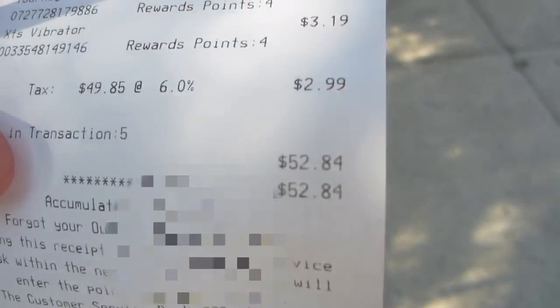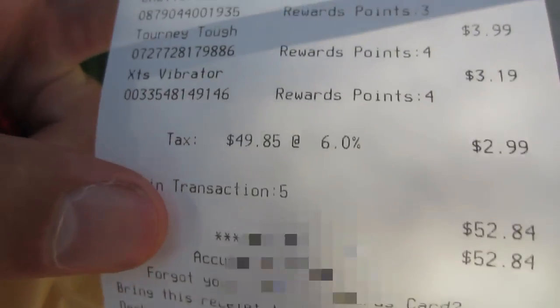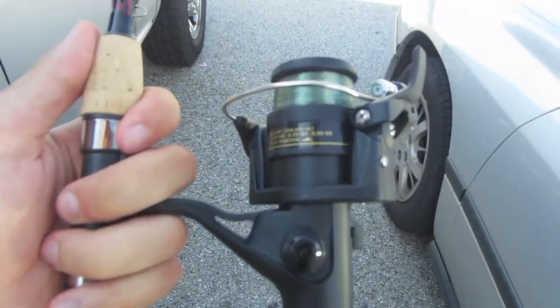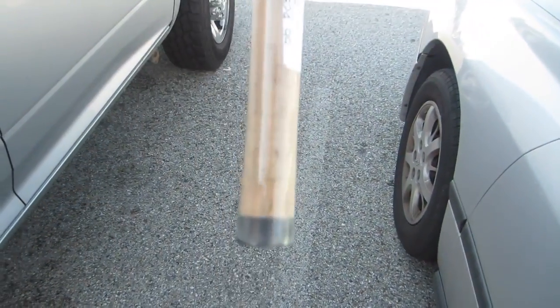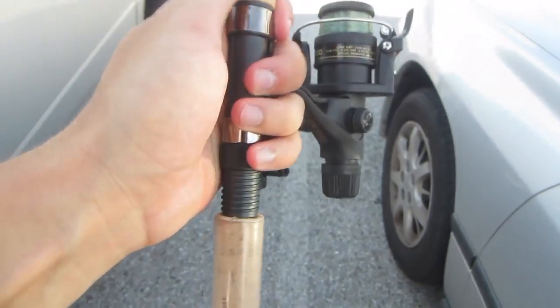All right, guys — $52.84 total. There was $2.99 tax, so it was $49.85 directly under budget before tax. We're not in Delaware anymore! I just set it up to take the thumbnail, and I'm actually feeling this rod and reel — it actually feels like a normal rod and reel, which is a little unusual for these challenges.